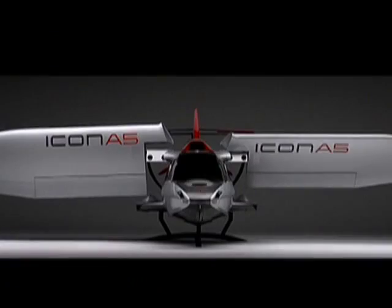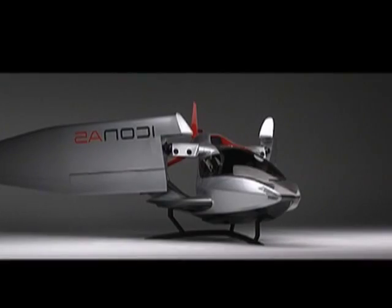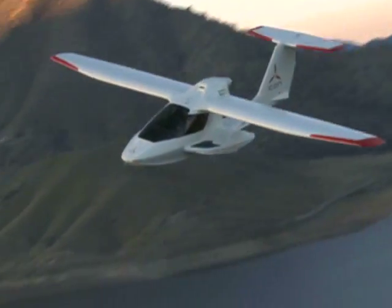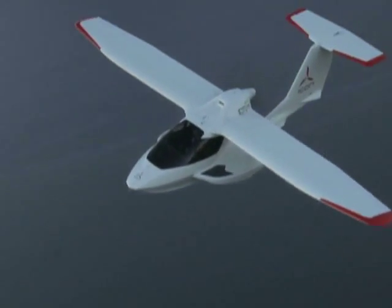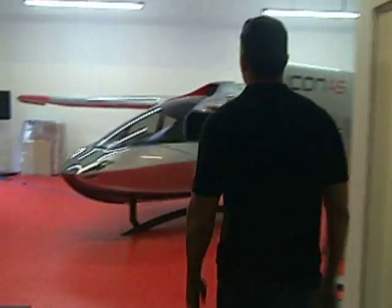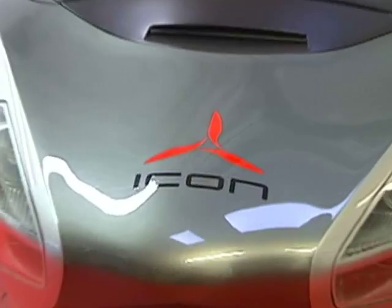With the push of a button, the wings unfold. At Icon headquarters in Los Angeles, Hawkins showed us some of the unique features of his new aircraft.